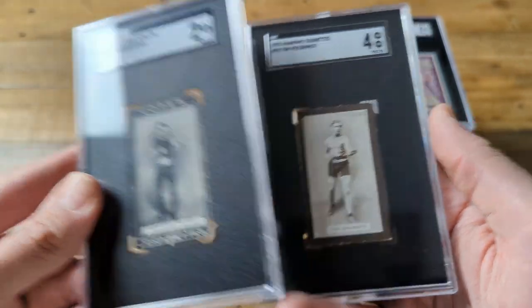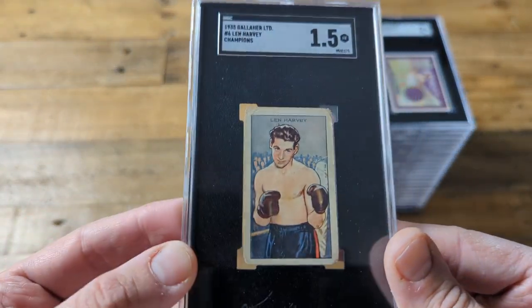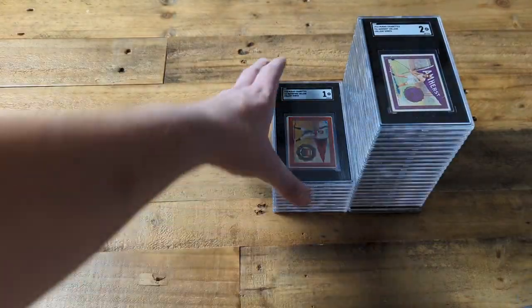This one's from a different set from 1925. Cool one as well. Here we have one from 1935 — almost like a comic book-like drawing of Lee Harvey.